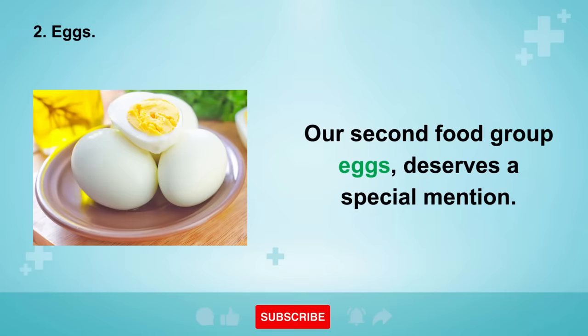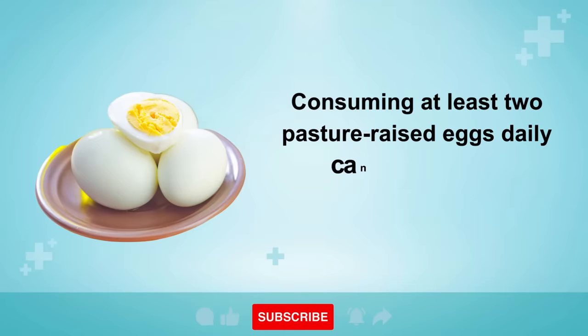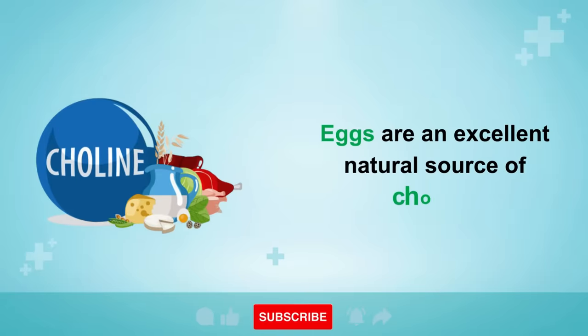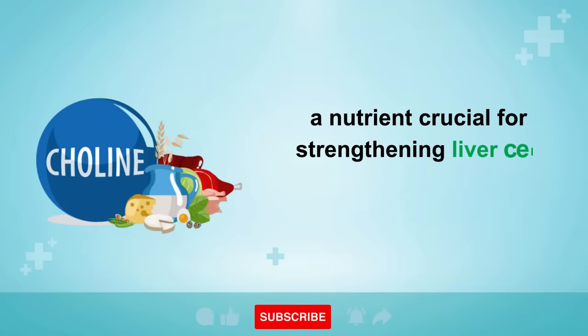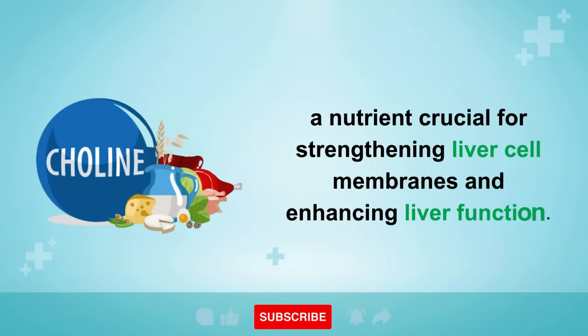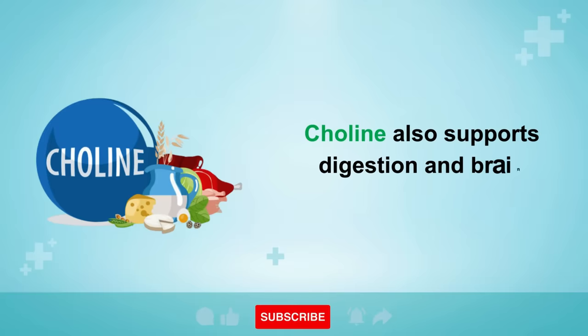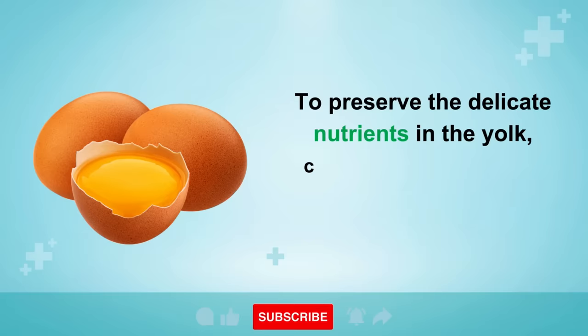Number 2 is Eggs. Consuming at least two pasture-raised eggs daily can reduce liver inflammation and fat accumulation. Eggs are an excellent natural source of choline, a nutrient crucial for strengthening liver cell membranes and enhancing liver function.